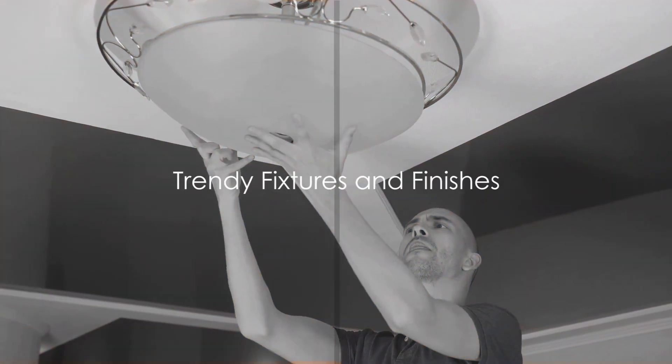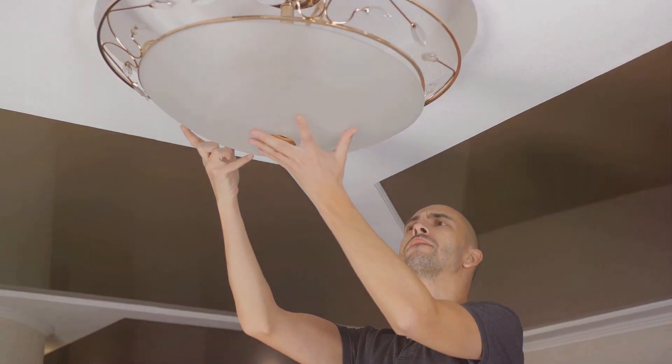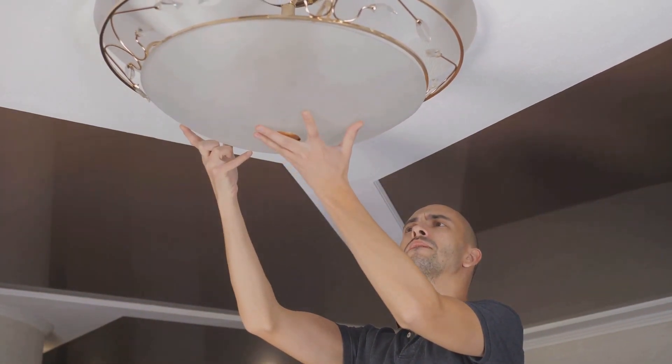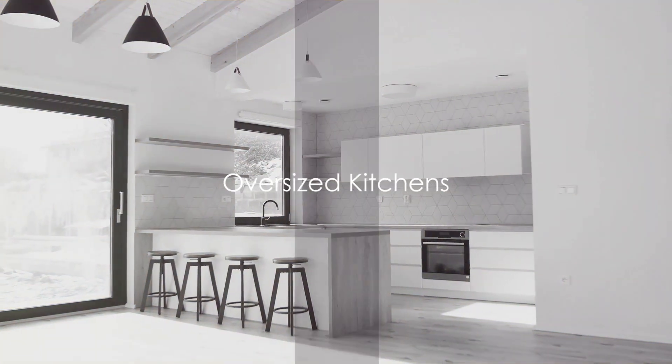Trendy fixtures and finishes may look stylish today, but they might not stand the test of time. Stick with classic, timeless designs to ensure your upgrades retain their value.